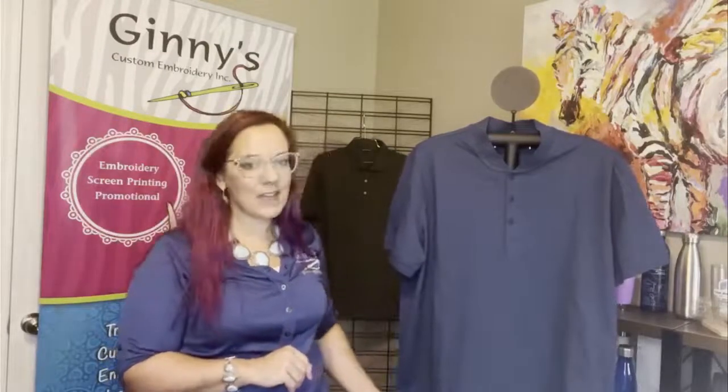It's a 5.5 ounce henley and your blend is 55% cotton, 40% poly, and then of course a little bit of spandex for that comfort and stretch — 5%. So it's a very modern henley.